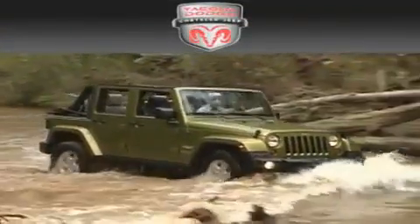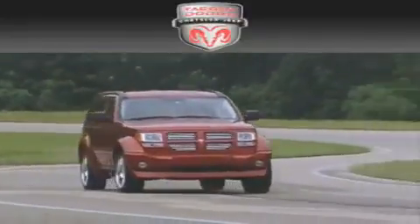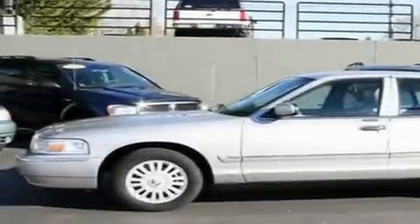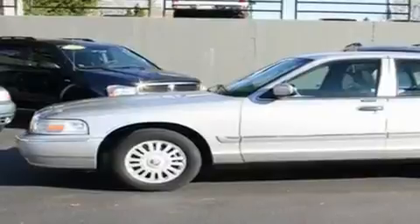Another fine vehicle offered by Tacoma Dodge Chrysler Jeep. This is a 2007 Mercury Grand Marquis. It has a 4.6-liter, eight-cylinder engine and an automatic transmission.